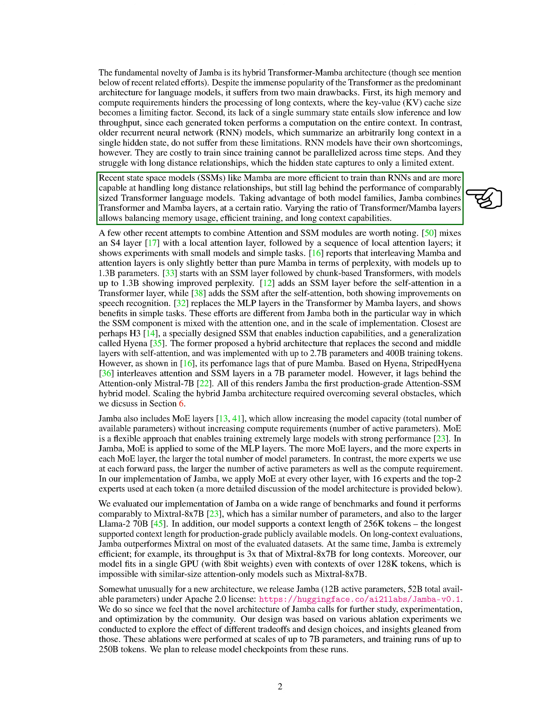Jamba combines transformer and Mamba layers in varying ratios to balance memory usage, training efficiency, and long-context capabilities. Some recent attempts have also combined attention and SSM modules, but they differ from Jamba in how they mix these components and in their scale of implementation. Jamba is the first production-grade attention SSM hybrid model.